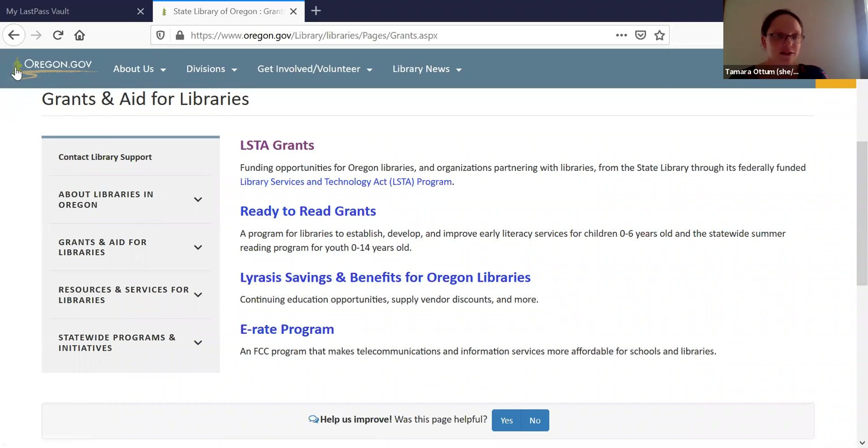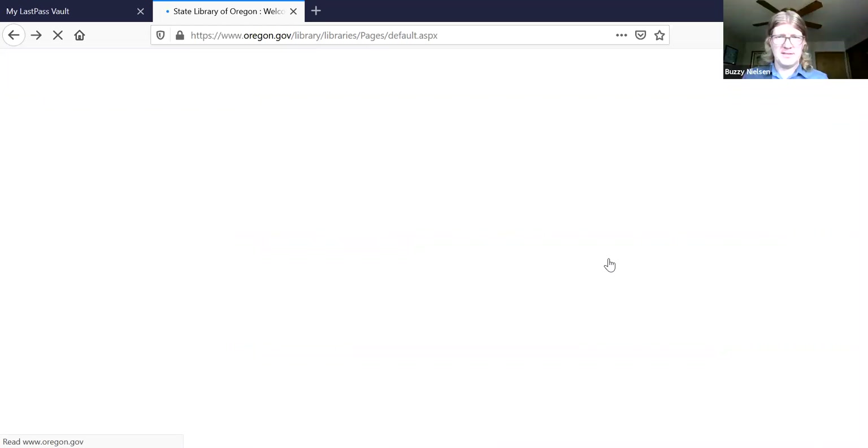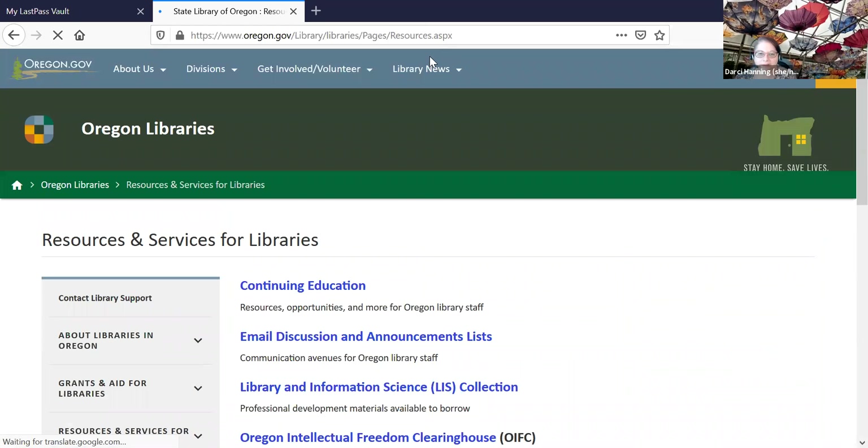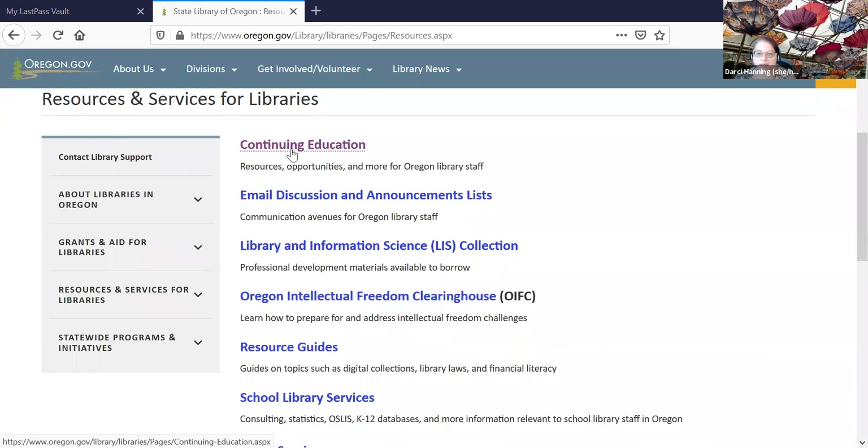That's all I have to share about our grants and aid. The next section is about the other resources and services we offer for libraries, and I'm going to turn it over to Darcy. First up, I'll talk about continuing education. This will bring you to a page with a brief overview of some of the free CE resources we have. The full list of resources is available on our CE LibGuide. On this page, you'll find a link to the staff training tutorials hosted on Niche Academy, a link to Ryan Dowd's online tutorial, as well as access to his live and recorded webinars covering how to negotiate various customer interactions.